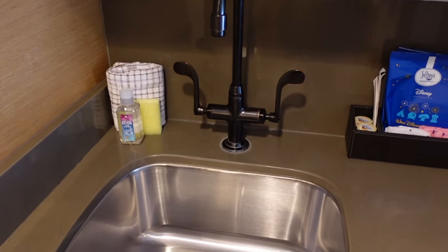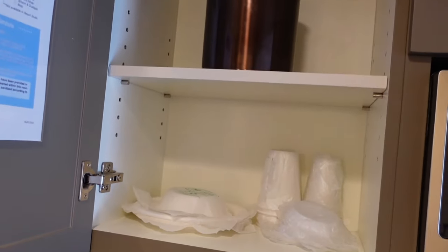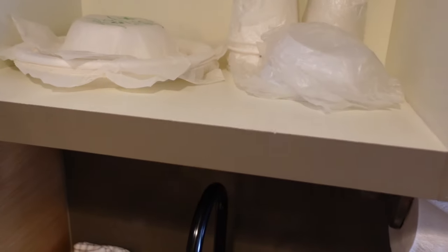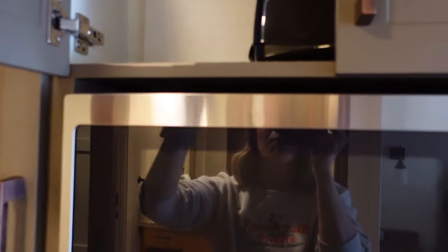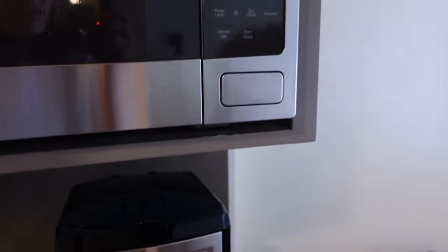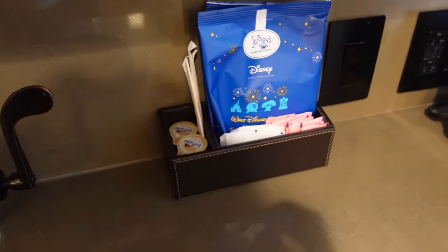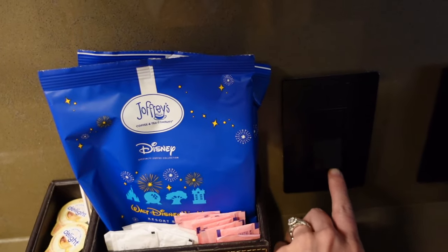There's also an extra sink, which is always nice. Up above is your ice bucket with plastic bowls, plates, cups, and lids — great if you need your coffee to go every morning. Up here is your toaster, microwave, coffee pot, and all of your coffee essentials right here. You also have some extra lighting.